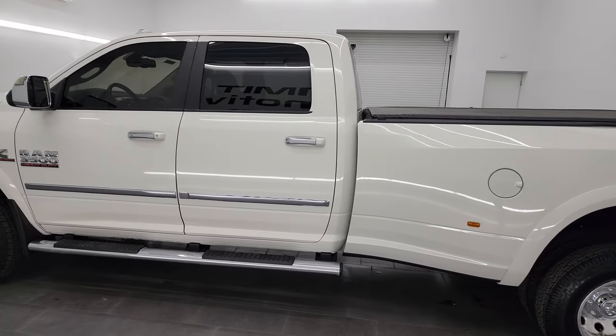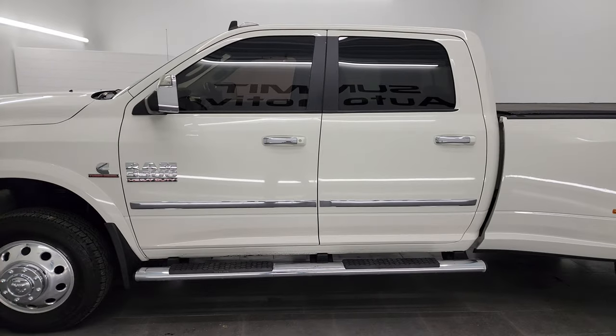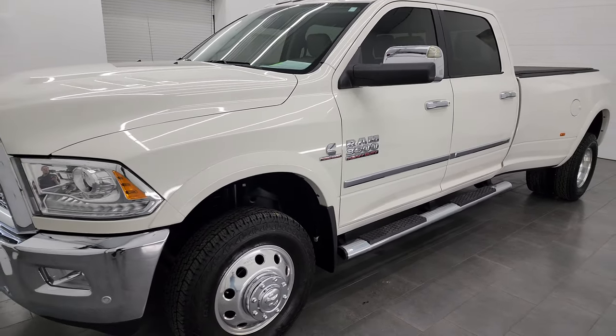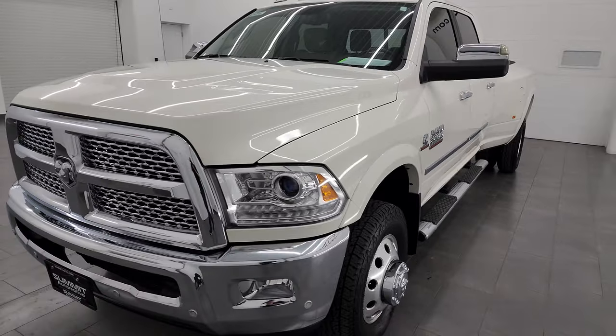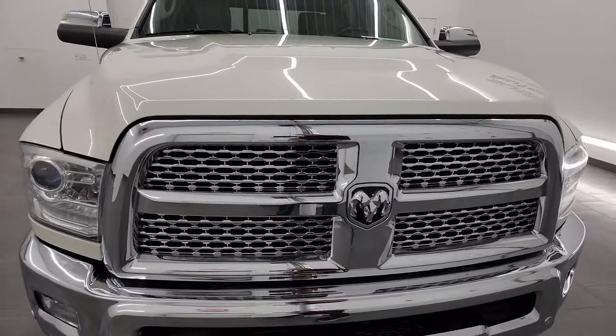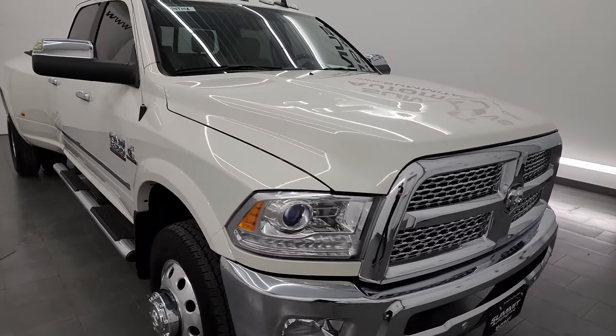This 2016 Ram 3500 has the 6.7 liter high output Cummins diesel. In 2016 it put out 385 horsepower and 850 foot-pounds of torque. It's paired up with the AISIN heavy-duty 6-speed automatic transmission.